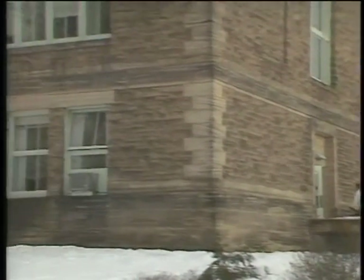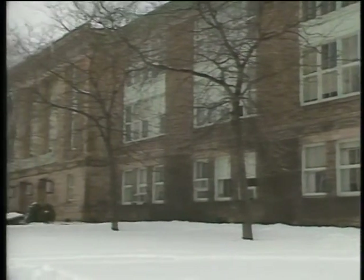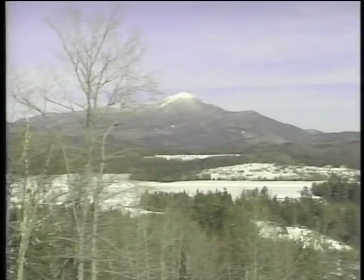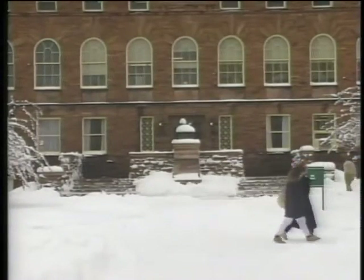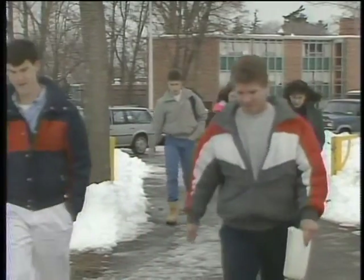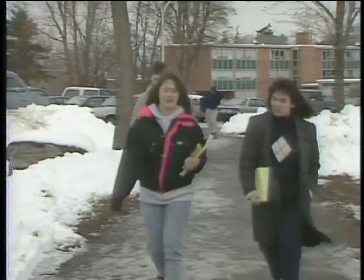Clarkson University was founded in 1896 in Potsdam, New York, not far from the Canadian border. Located in a postcard setting of lakes, forests, and ski resorts, the campus has a traditional, even conservative appearance. But Clarkson made a break with tradition in 1983, when it became the first school to provide every student with a personal computer.